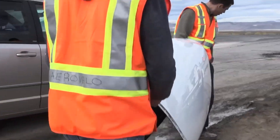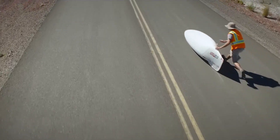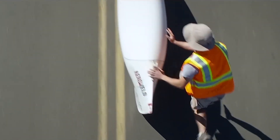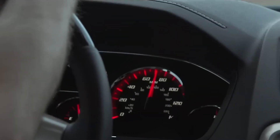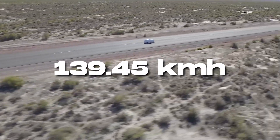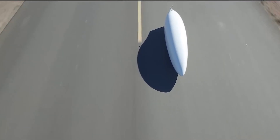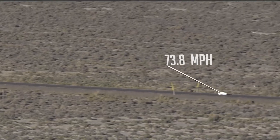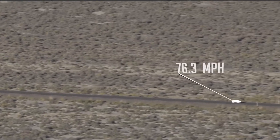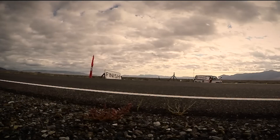After all the designing, training, and preparation, it finally happened. After years of building and testing, 2015 was the breakthrough. Todd Reichert, with ETA in its early form, reached an astonishing speed of 139.45 kilometers per hour. It was a new world record, and for the first time in history, a human being became the fastest cyclist ever, powered by nothing but his own muscles. But the team wasn't done.